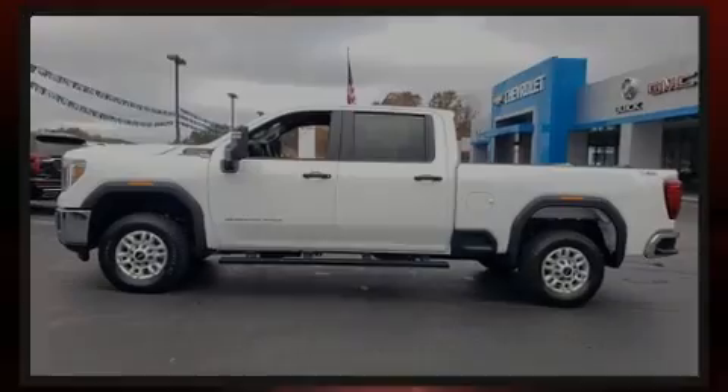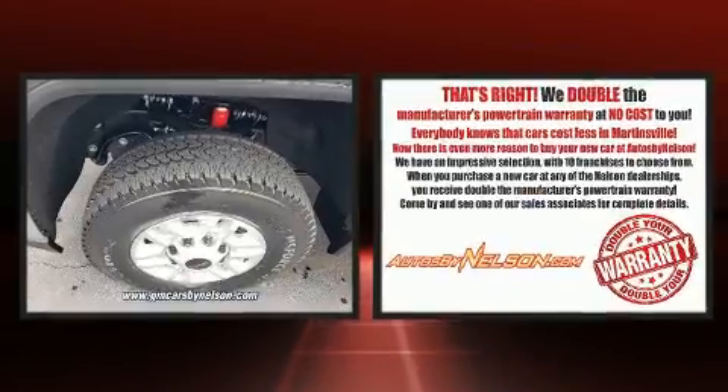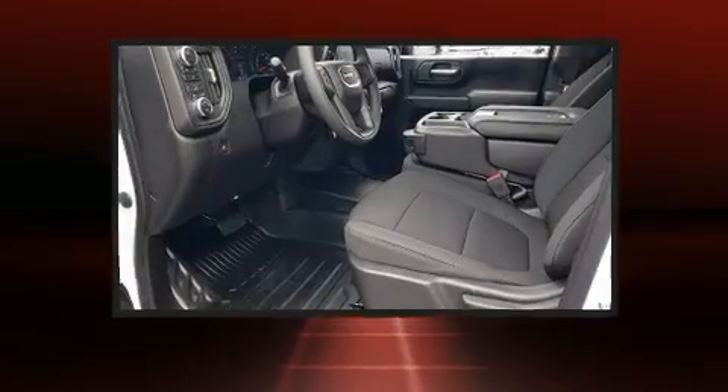Familiarize yourself with the 2021 GMC Sierra 2500 HD. It features an automatic transmission, four-wheel drive, and a powerful eight-cylinder engine.